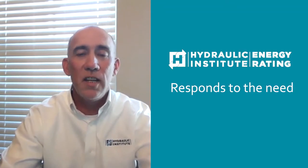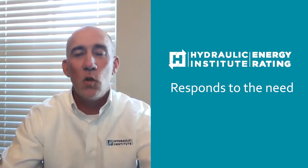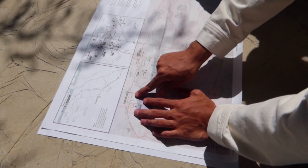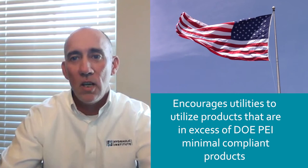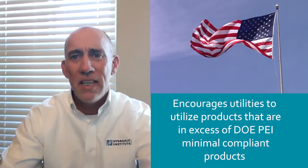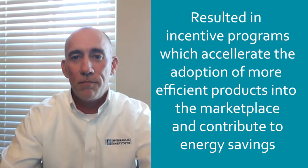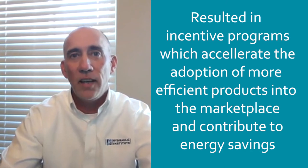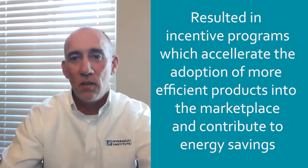The HI Energy Rating Program responds to the need for public utilities to identify products which increase the efficiency of pumping systems. Additionally, the ER program encourages utilities to utilize products that are in excess of the Department of Energy's PEI minimally compliant products. This has resulted in the development of prescriptive incentive programs, which will accelerate the adoption of more efficient products into the marketplace and contribute towards broad-based energy savings.